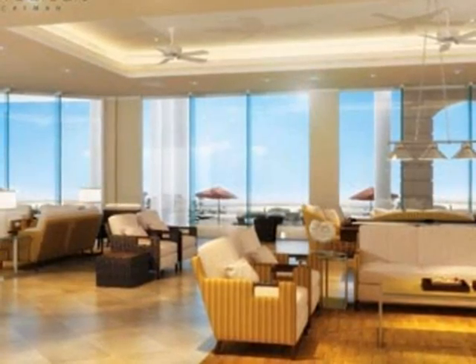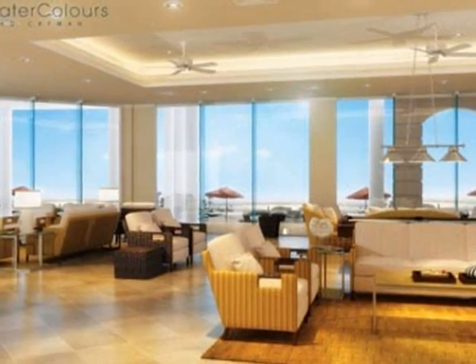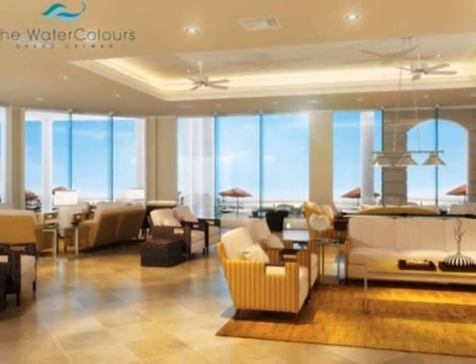Amenities include a large owner conservatory which has a full chef kitchen. Also there are guest rooms for the owners to use for overflow guests, personal pilots, or nannies.